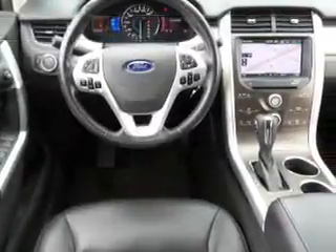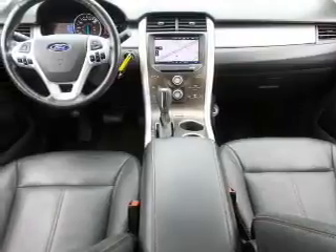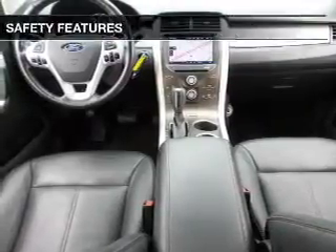Steering wheel controls, premium rims, dual temperature controls, automatic climate control, and a tilt and telescopic steering wheel.